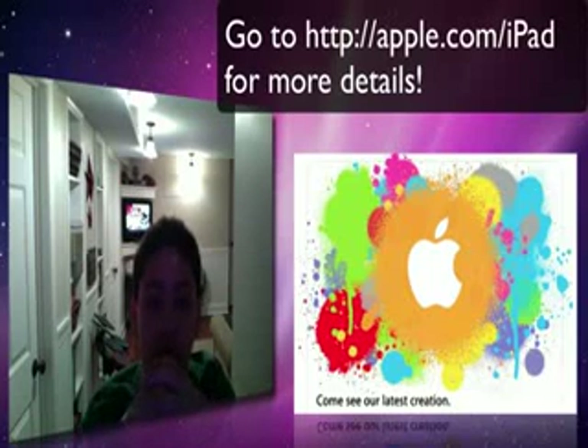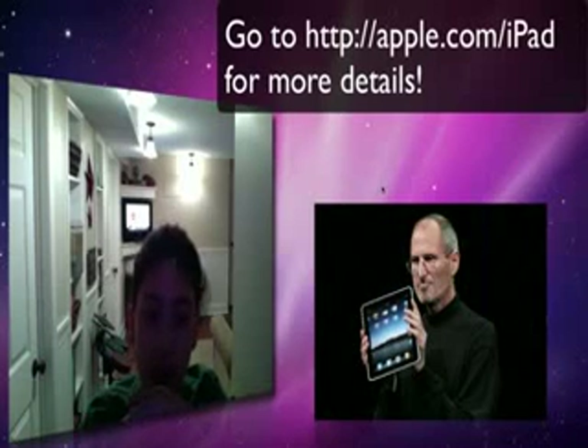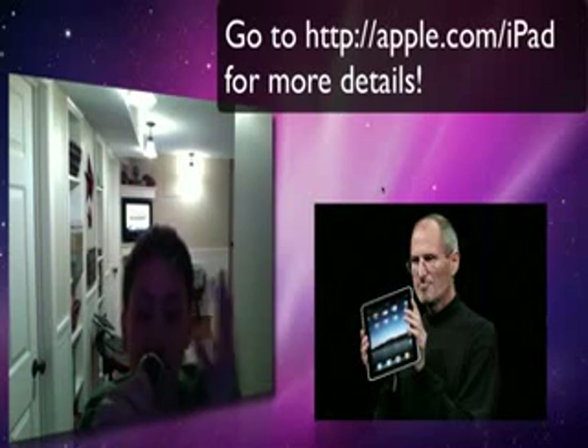Apple announced their new iPad tablet. Everybody expected them to do this. This was actually the only thing they announced at the event, but it was actually pretty big.